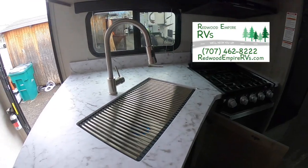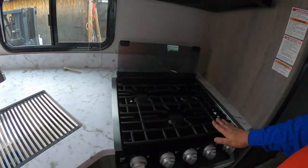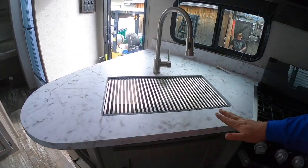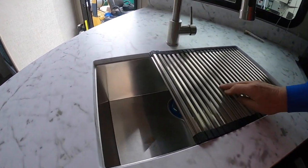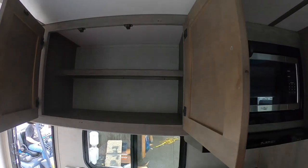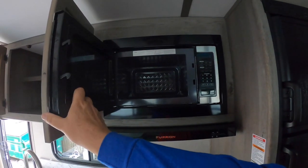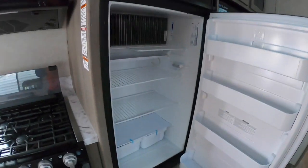Here is our kitchen — it's a Furrion stove with cast iron grates and an oven. There's a cool drain rack on the sink that just lifts right up, and it's a stainless steel sink. Here's the start of cabinet city. There's a microwave of course, and you're going to want a nice big fridge — and here is one.